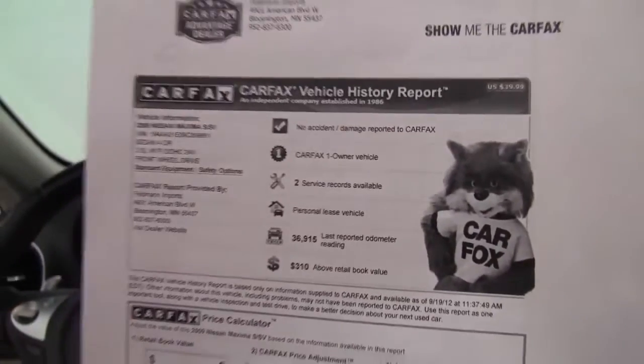Here's your Carfax. No accidents or damage. Like I said, this is a one-owner vehicle, and we do have a couple of service records available for you.